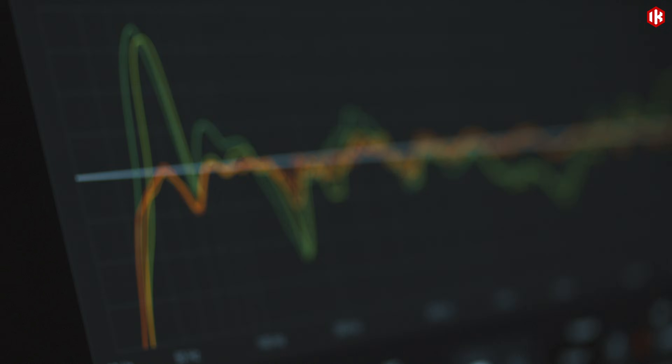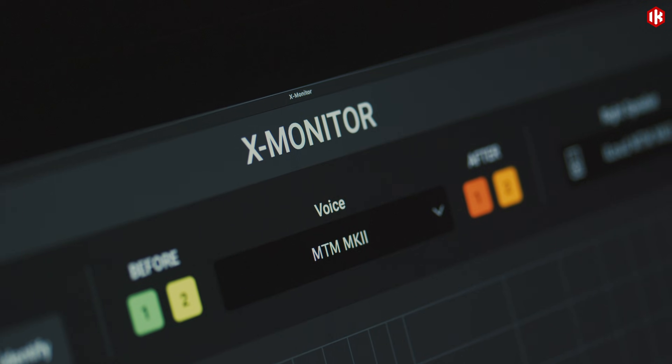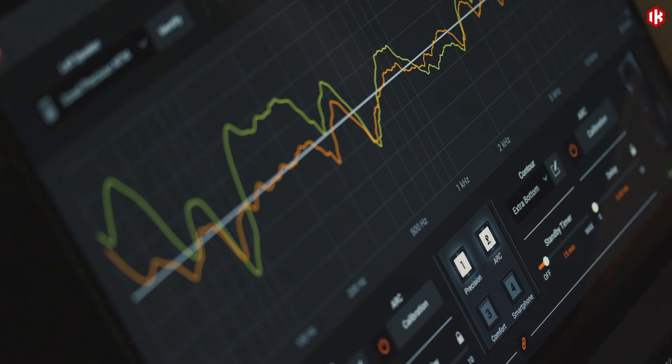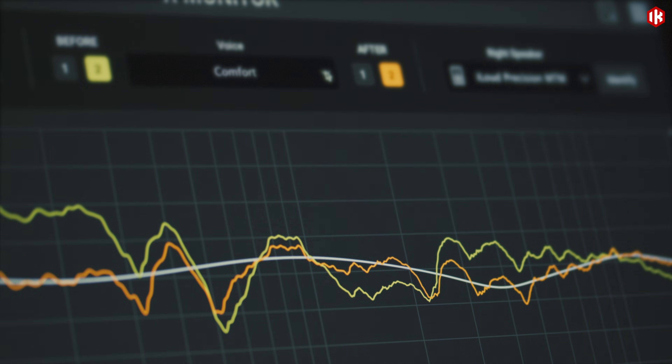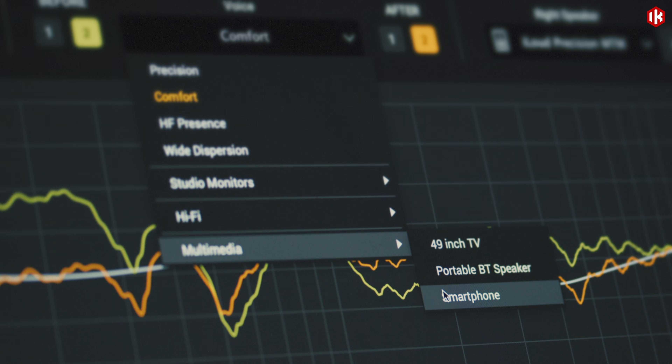Included with MTM Mark II, X-Monitor software allows you to fully customize frequency response, fine-tune any parameter, and instantly audition your mix on a broad selection of perfectly emulated playback systems.